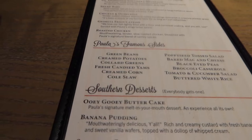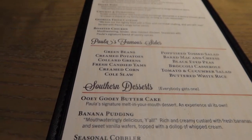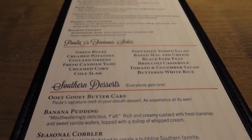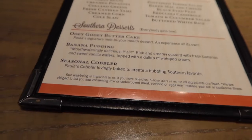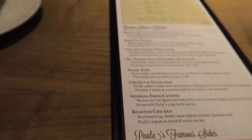The sides are green beans, green potatoes, collard greens, canned yams, cream corn, coleslaw, tossed salad, baked mac and cheese, black eyed peas, broccoli casserole, tomato and cucumber salad and buttered rice. For desserts there's a ooey gooey butter cake, banana pudding and seasonal cobbler.